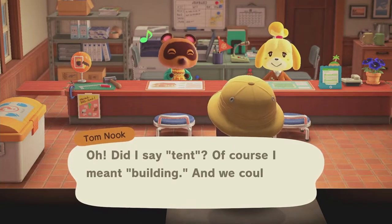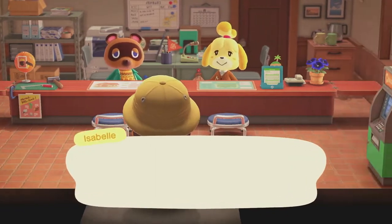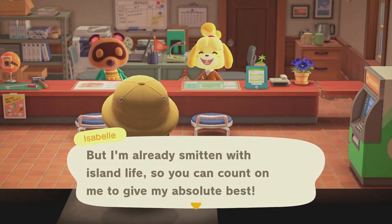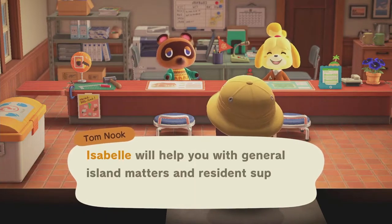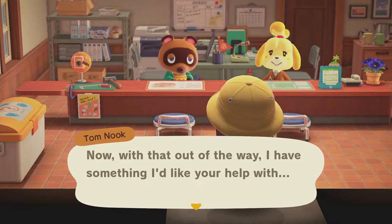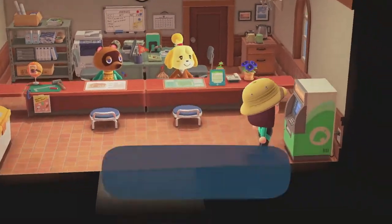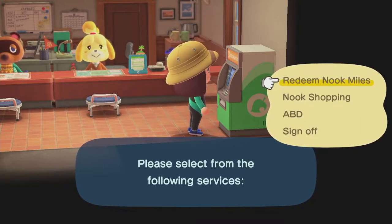We're back here in Resident Services in our newly built building and we're going to see what we need to get done this week. Let's see what Tom Nook has in store for us. Here we have Isabelle just talking to us, going about our day — honestly this part's kind of boring and a little slow.